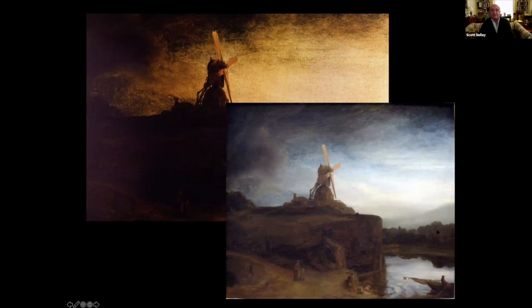A perfect example is the restoration of Rembrandt's The Mill at the National Gallery. When the painting was restored and the yellow varnish was removed to reveal the artist's original intent, it caused a total furor. People considered the painting ruined, changed beyond repair, when actually all that had been done was the removal of hundreds of years of accumulated yellow varnish and dirt.